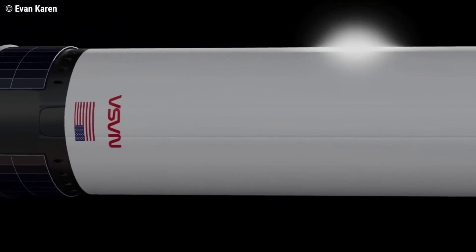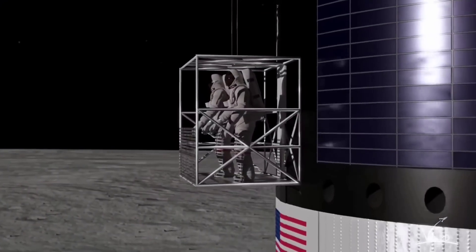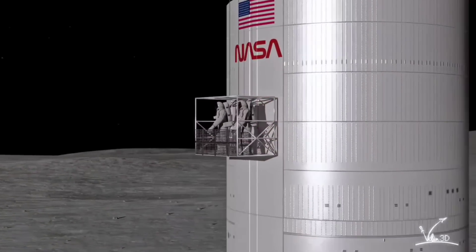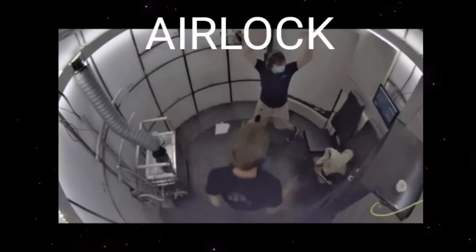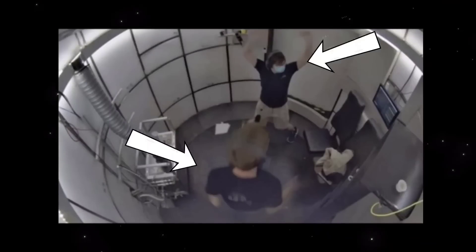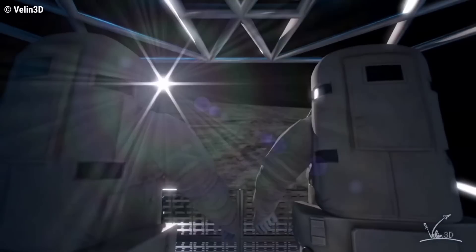NASA released a new document featuring photos of SpaceX Starship lunar lander elevator and airlock prototypes. SpaceX says it is working with NASA to ensure crew safety and performance. The elevator will be used to bring astronauts down to the lunar surface. The document is a set of presentation slides with images of Artemis astronauts checking out the elevator and airlock, and testing the airlock system to simulate how it will work on the actual lunar surface.